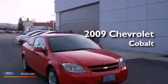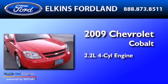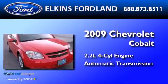This is a 2009 Chevrolet Cobalt. It features a 2.2-liter, four-cylinder engine and an automatic transmission.